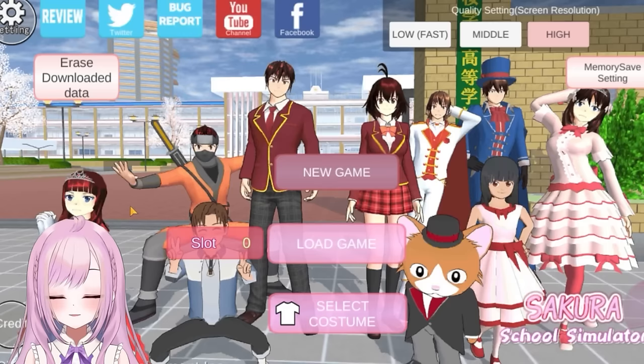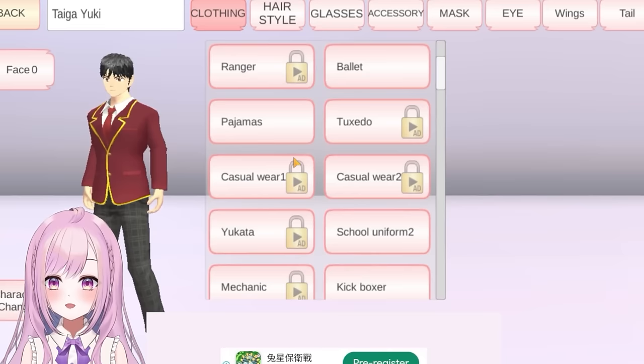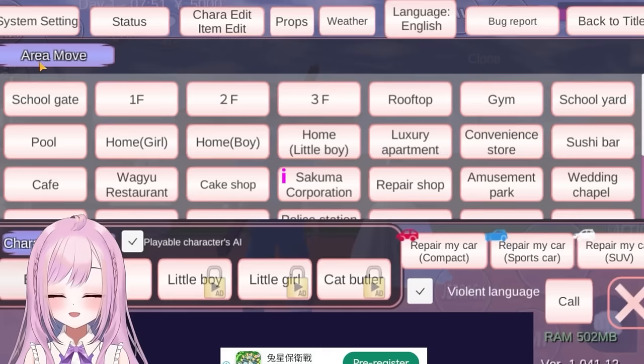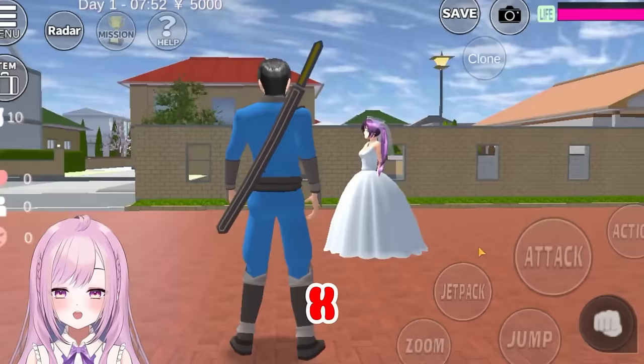Did you know that you can combine two hairstyles for a girl and also for guys too? I'm gonna show you how. First, for the girl character we need to select this wedding dress, and then for the man we need to select the ninja outfit. Let's get into the game. Now that we're in the game with both characters standing outside, let's press the menu button and then change into the boy character first. Press X and now I've changed into the boy — the ninja guy, like Naruto.